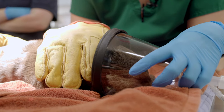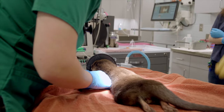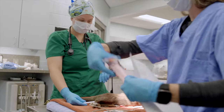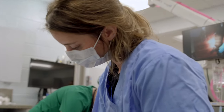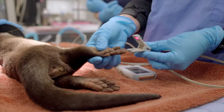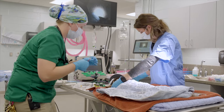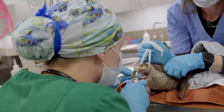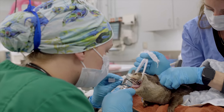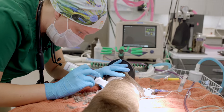In order to place the birth control implant in Chisana, we started by transporting her from her holding space down to the hospital in our transport van. Then, once she was under anesthesia and in a good surgical plane, we were able to start with a physical exam and collect blood work prior to undergoing surgery.